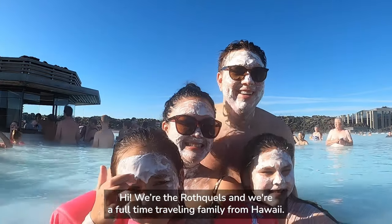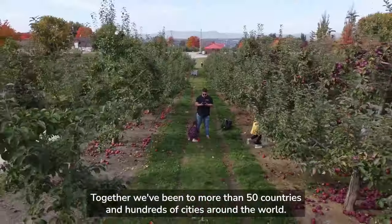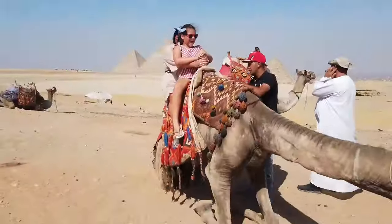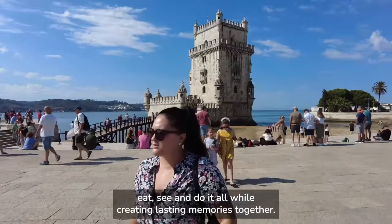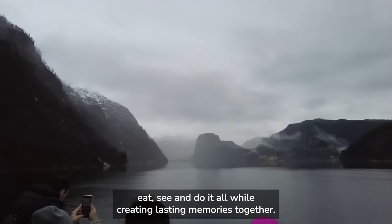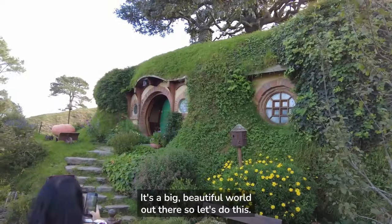Hi, we're the Rothquals and we're a full-time travelling family from Hawaii. Together we've been to more than 50 countries and hundreds of cities around the world. We love making travel guides of our favourite places to help other families eat, see and do it all, while creating lasting memories together. It's a big, beautiful world out there, so let's do this.